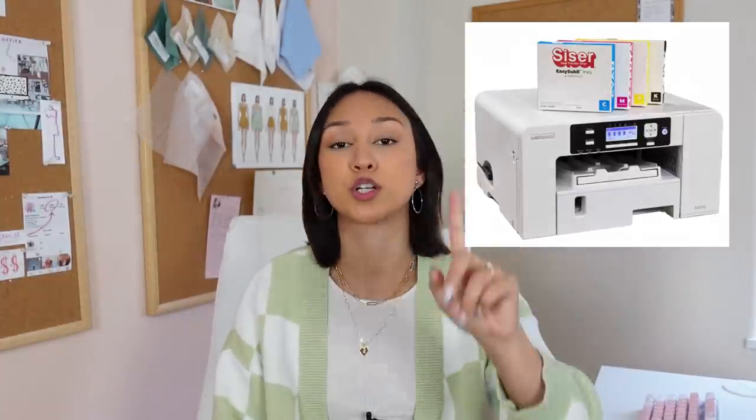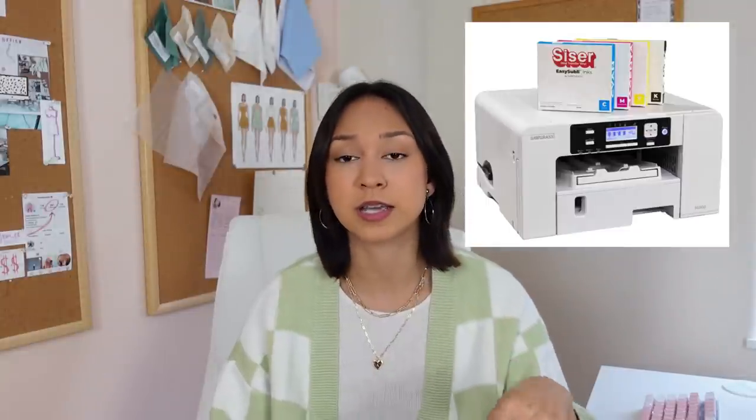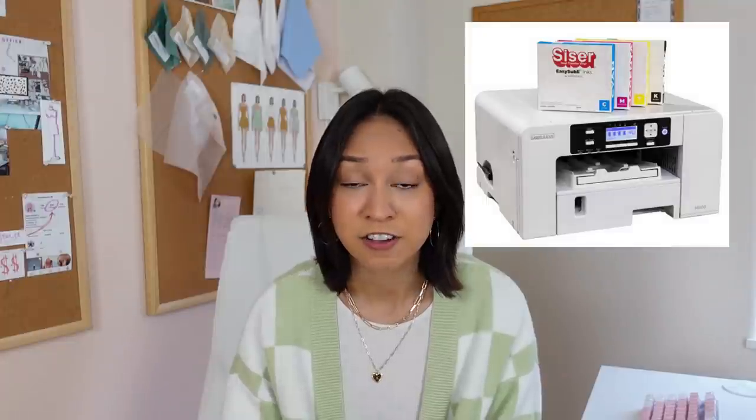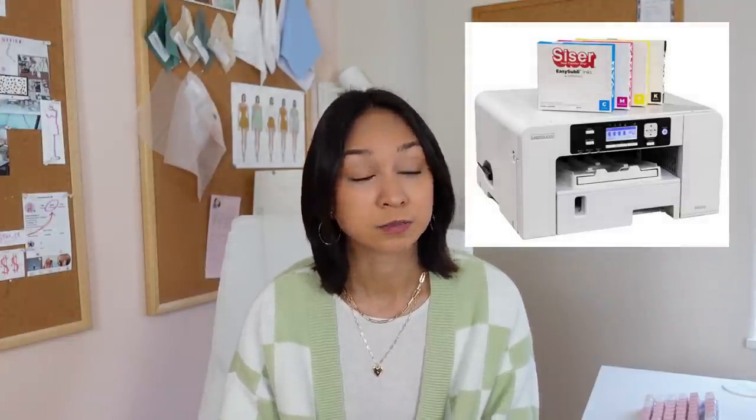The Sawyer sublimation printer looks cool. If you don't know, sublimation printers print using a special dye — when you iron it on, it makes that pattern part of the fabric. It's not like transfer paper with that plasticky filmy look; it literally becomes part of the fabric. If you're into textile design and fashion design, I think that would be awesome, though it is expensive.